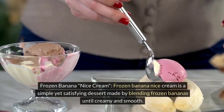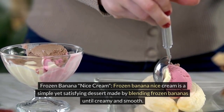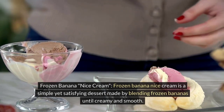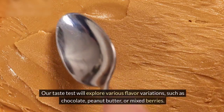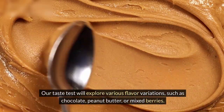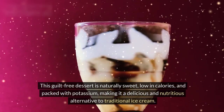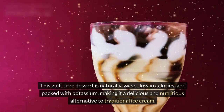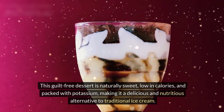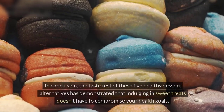Frozen banana ice cream is a simple yet satisfying dessert made by blending frozen bananas until creamy and smooth. Our taste test will explore various flavor variations, such as chocolate, peanut butter, or mixed berries. This guilt-free dessert is naturally sweet, low in calories, and packed with potassium, making it a delicious and nutritious alternative to traditional ice cream.